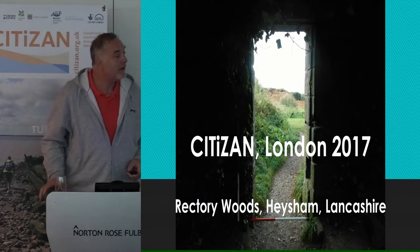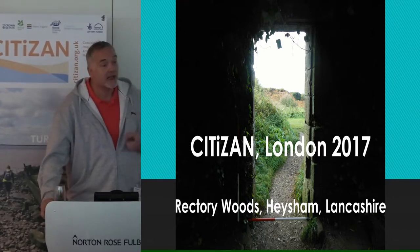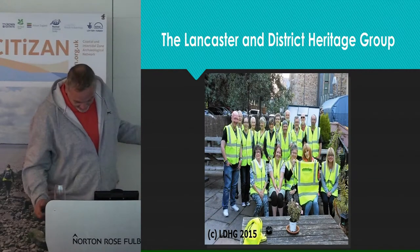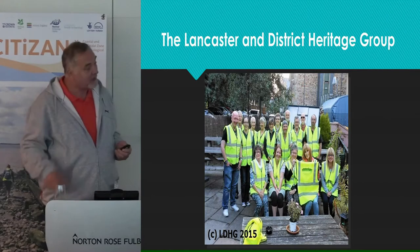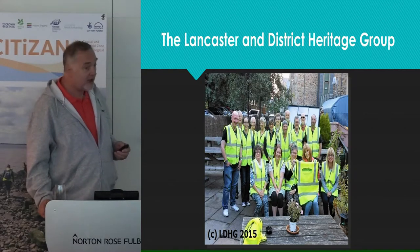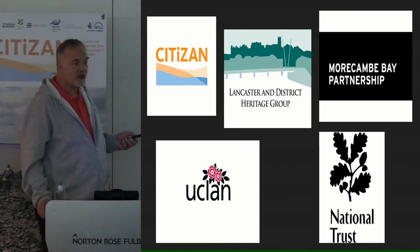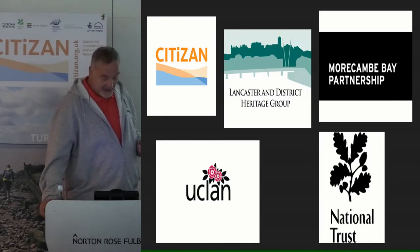Good morning and welcome. For the next 15 minutes, welcome to the North. My name's Andy and as well as being a Citizen North volunteer, I'm also the secretary of the Lancaster and District Heritage Group. It's a small but very active community group formed in 2014, and over the last two years we've carried out several heritage and archaeological projects working with Citizen, Morecambe Bay Partnership, UCLan (University of Central Lancashire), and National Trust, who own quite a bit of property in the Morecambe Bay area.